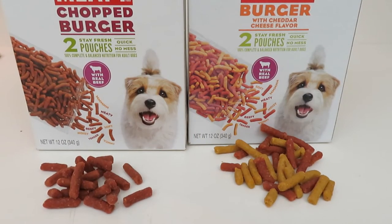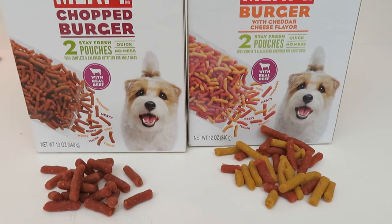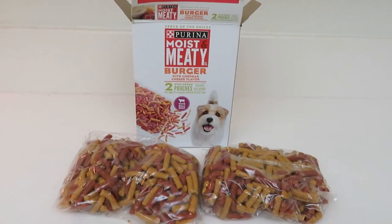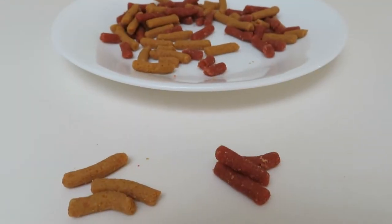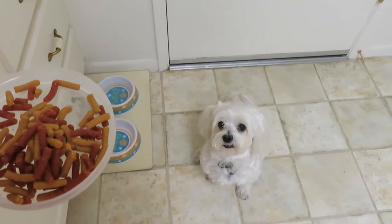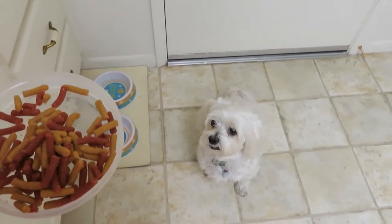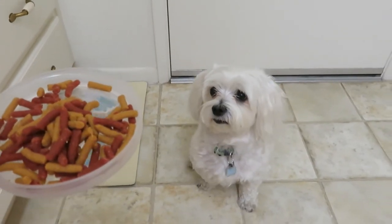I've tried the Purina Moist and Meaty before with the chopped burger, and today we're trying the burger with cheddar cheese. You can see they're the same type of little soft niblets, but the burger with cheddar cheese has some yellow bits. Sammy, would you like to try some? Yes please, he says!